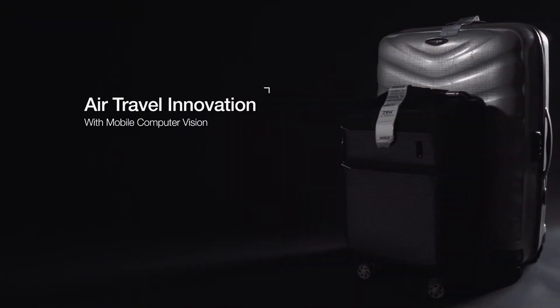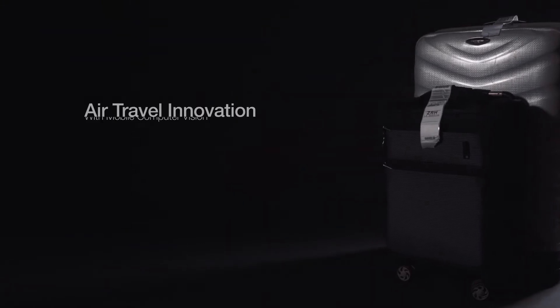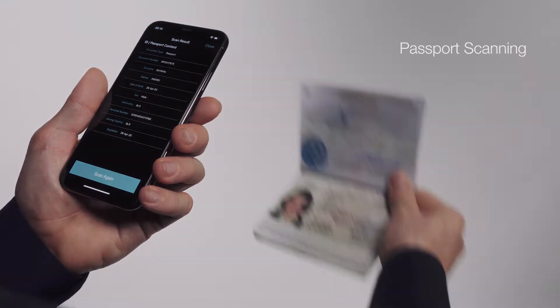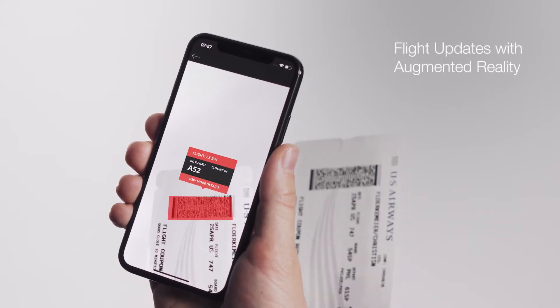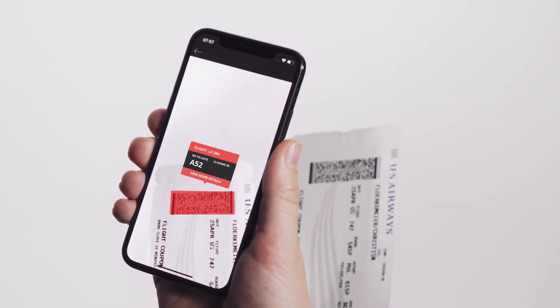Let's review some examples of how air travel can be streamlined thanks to mobile computer vision technology. Passengers can scan their passport when checking in online. While at the airport, passengers can be provided with real-time flight information, such as gate assignments or flight delays.